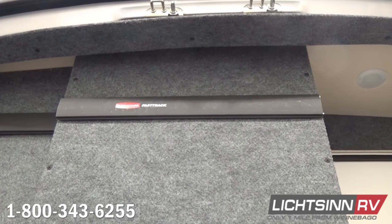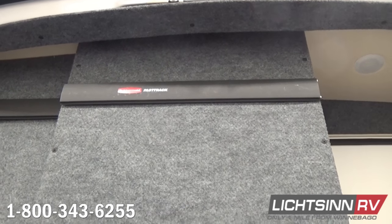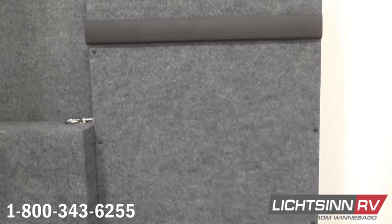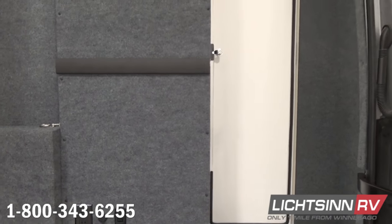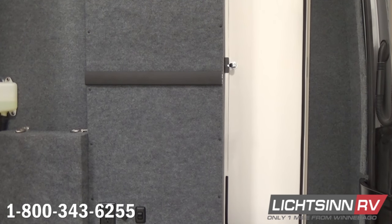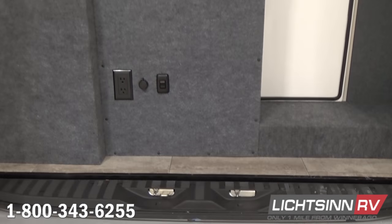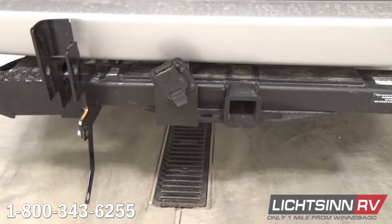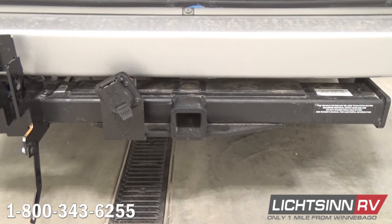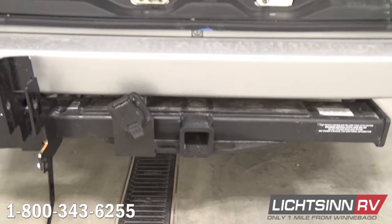For storage, it includes the Rubbermaid Fast Track system — a tremendous number of accessories available at Home Depot, Lowe's, or any home improvement store so you can tailor this rear storage exactly as you'd like. Down below we include a 110-volt outlet, a 12-volt outlet, LED lighting throughout, and pass-through storage that flows into the shower area for additional storage. We also include a 5,000-pound factory-installed tow package with a seven-blade Bargeman plug. Off to the right, we include an innovative LPG connect hose so you can hook up a portable gas grill alongside your patio side.